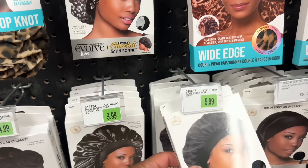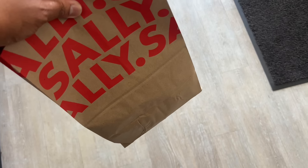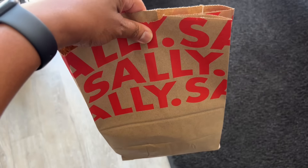Sally's hadn't received their shipment of Lustre Curl moisturizer as of yet, but they did have the Black Satin Bonnet that I wanted to add to my collection.